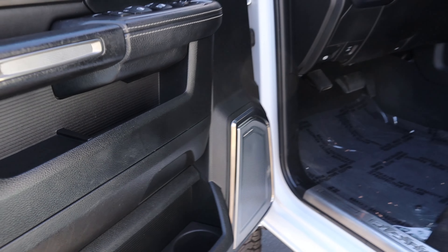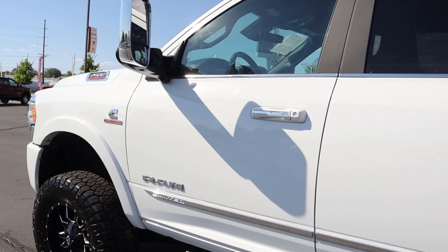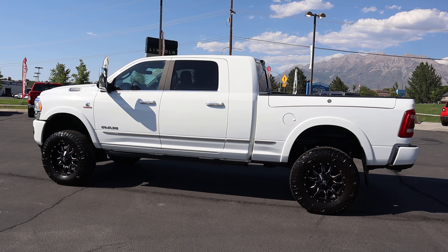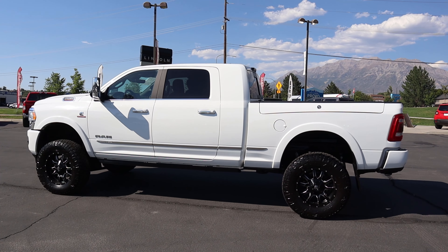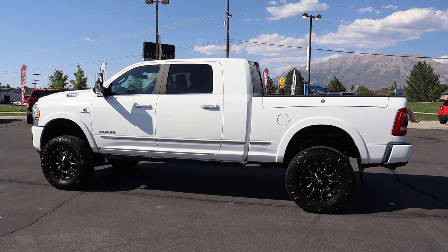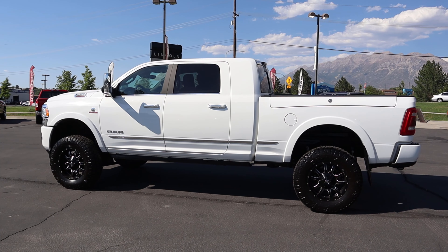It also has the Harman Kardon sound system with 19 speakers and a subwoofer. Let's take this up for a short drive. Again, this is just a quick look video to show you guys a cool lifted truck that I saw in the lot. Let's see how it drives with the lift, and I'll give you guys my opinion on a newer generation Ram that's been lifted and has 50,000 miles on it.